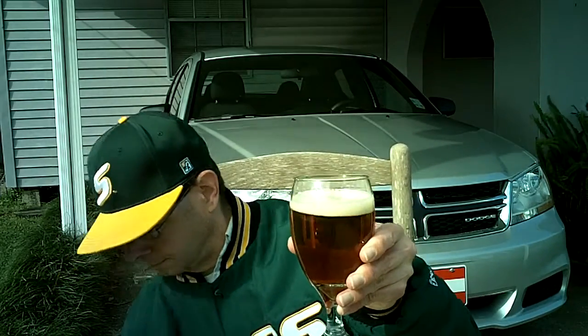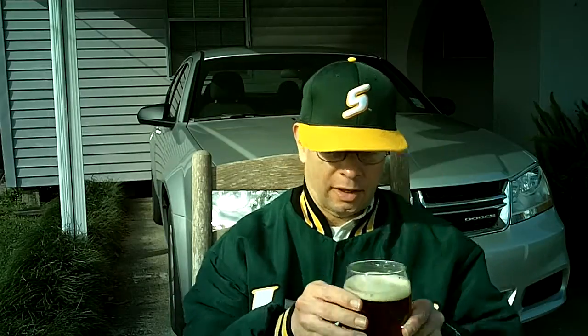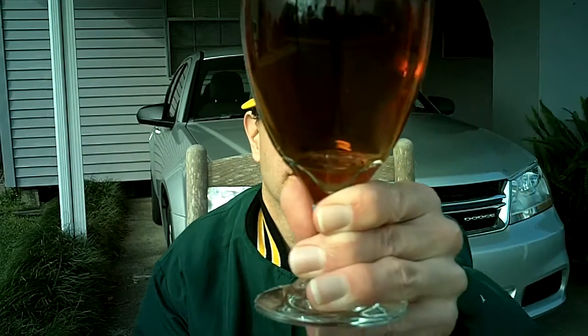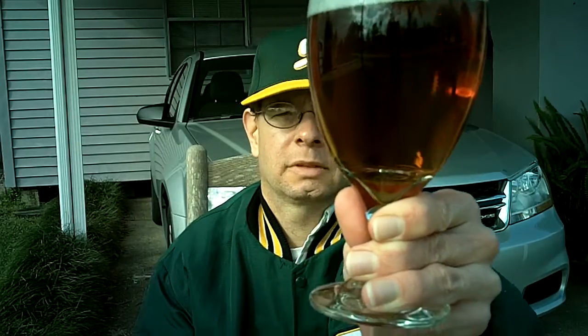We have a very thin, eggshell-colored head, and a super clear amber appearance, and a few bubbles streaming up. Not a whole lot of carbonation, I'll tell you the truth. So it's nice looking — looks like cream sherry.